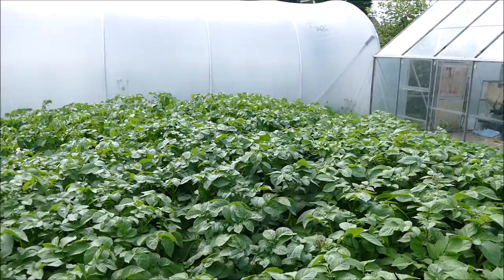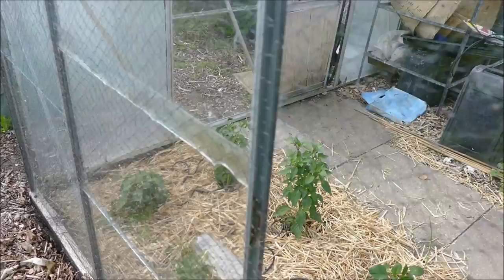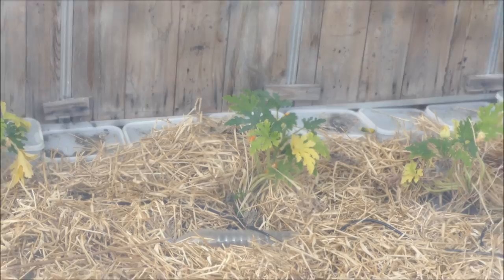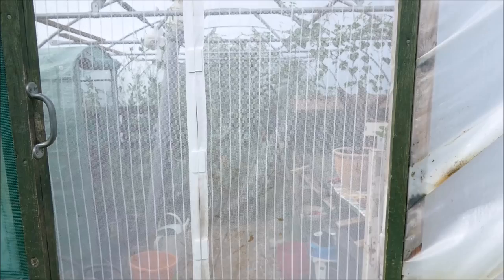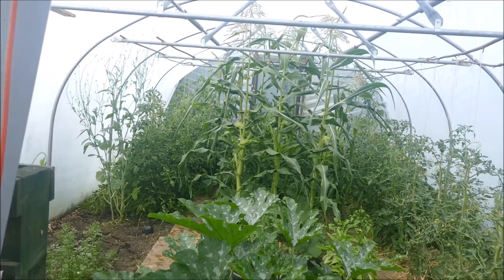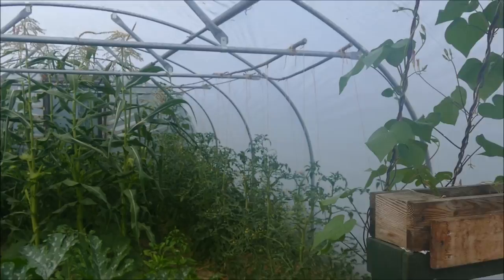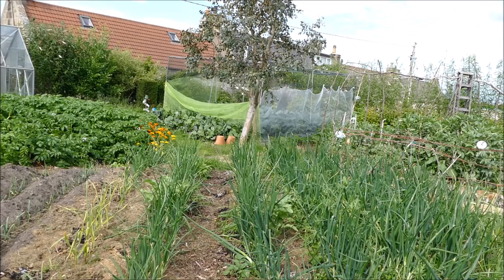I'll quickly show you the inside of the polytunnel and greenhouse as a quick update - I did a full update video just a week ago so I won't do a full tour. You can see the greenhouse has suddenly perked up - the chilies are growing much bigger now, and the new courgette plants I put in to replace the aubergines have a nice dark green appearance. Inside at the back, the sweet corn has grown up really fast and hit the ceiling already, the tomatoes are growing up, we've got morning glory coming right across, and the courgette plant has just continued to grow really nicely.